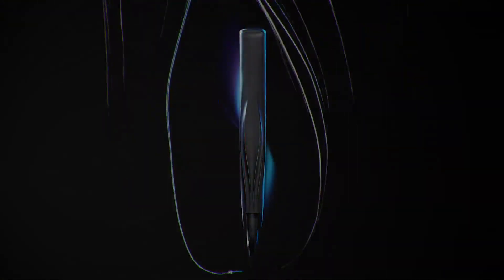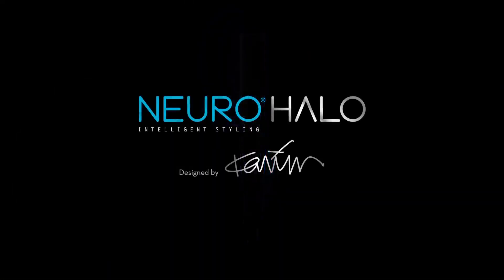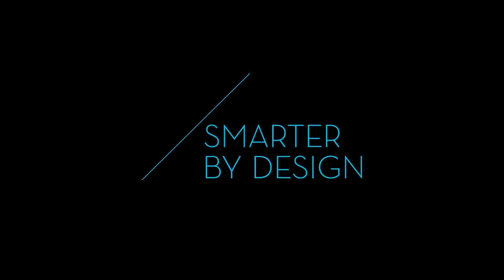The future of haircare is here. Smarter by design.